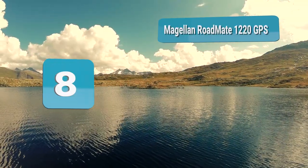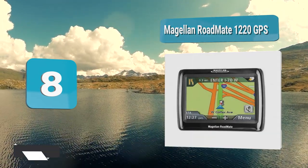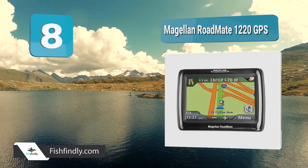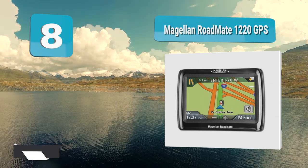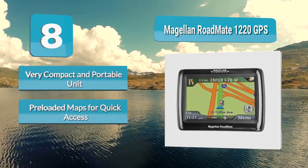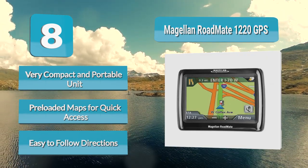Number 8: Magellan Roadmate 1220 GPS. If you are looking for a navigator that is stress-free and simple to use, then the Magellan Roadmate 1200 GPS Navigator is for you. While the device itself is rather basic, it does not distract you with unnecessary features. Instead, the Magellan Roadmate 1200 GPS will simply lay out exactly where it is that you want to go.